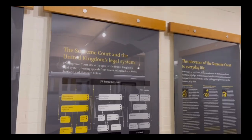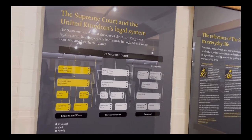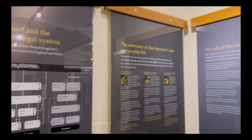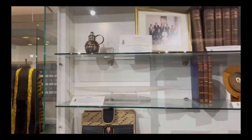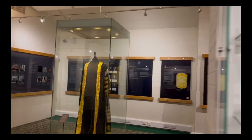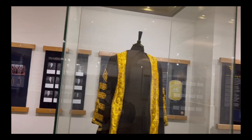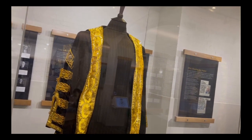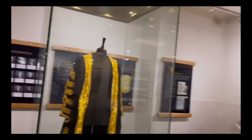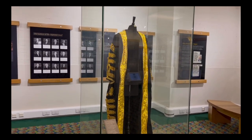Cases can be small or big. If there is a case taking place at the time you visit the court, you're welcome to watch some or all of it — you just need to sit at the back, turn your phone off, and try to be quiet. Now we are on the lower ground floor, where you can see a very beautiful robe on display in the exhibition area.